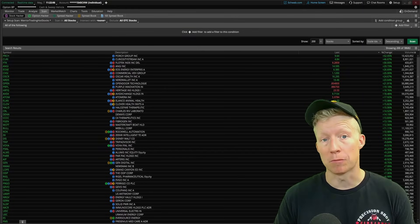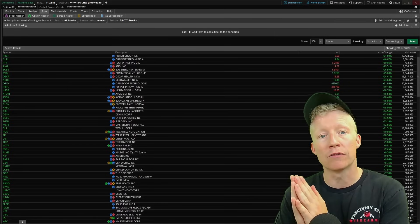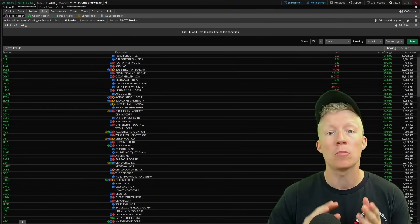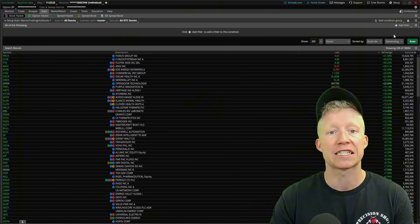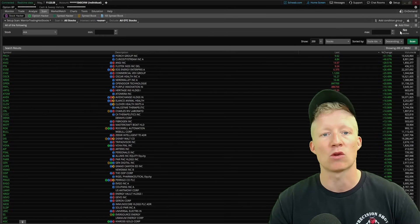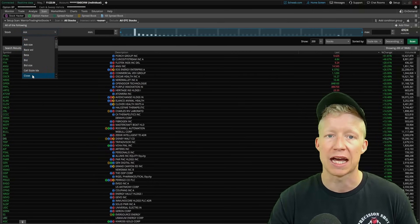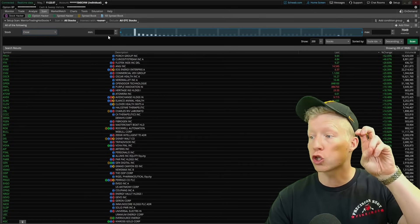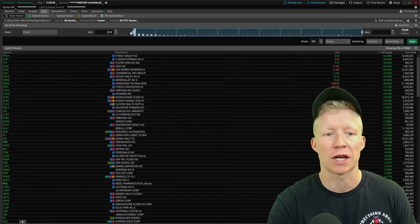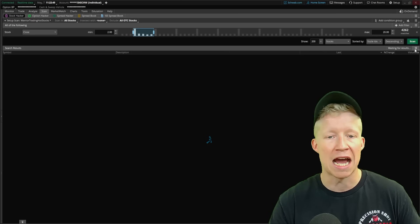Metric number one is very simple: price. He is only scanning for stocks trading at a minimum of $2 and a maximum of $20. It seems like he wants to avoid the penny stock over-the-counter realm, but also not get into stocks that are too expensive. Here in our Thinkorswim scan tab, we are going to add a stock filter and select close, which also represents the current price of an open candle, with a minimum of $2 and a maximum of $20.